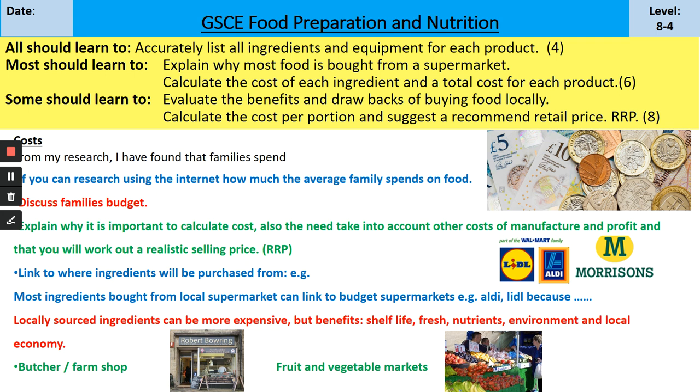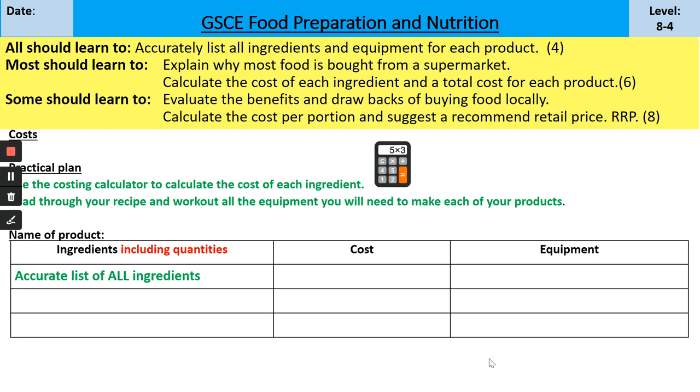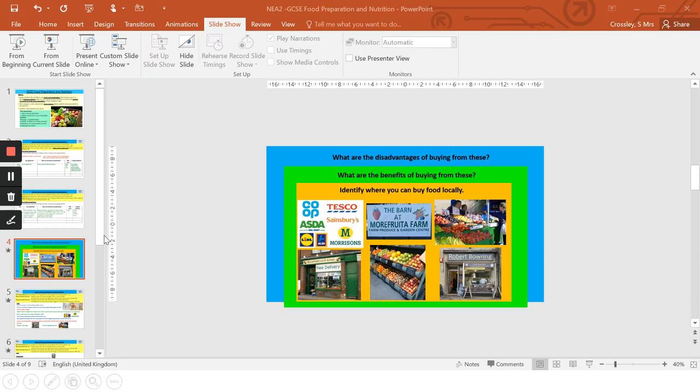What I'm looking for is a paragraph covering each of those bullet points. There is a good example on Show My Homework for reference. The paragraph only needs to be relatively short - a short introductory paragraph explaining that you'll calculate the cost of ingredients, take into consideration cost of manufacture, then give a recommended retail price. Next, explain the benefits and drawbacks of food from different places.